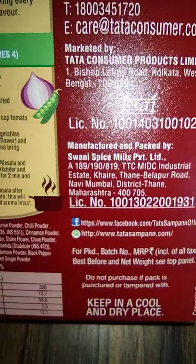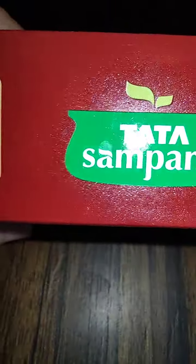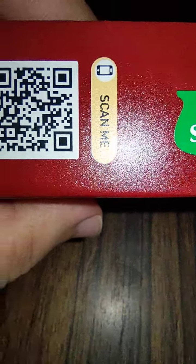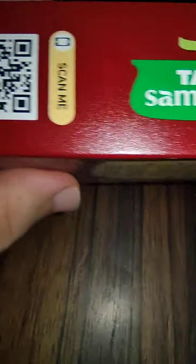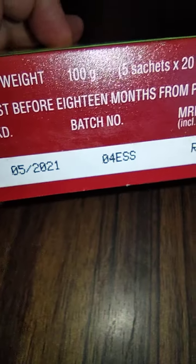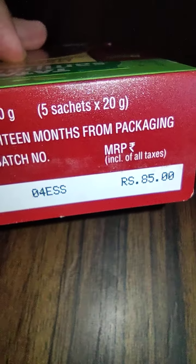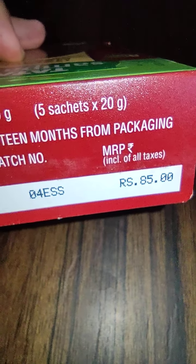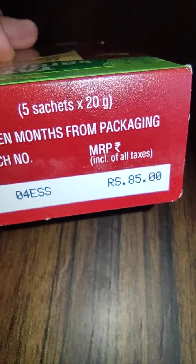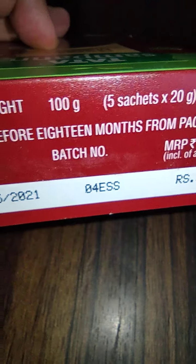The manufacturer is based in Navi Mumbai. They have also given a Facebook address, and there is a scan-me QR code on the other side which provides additional details. The manufacturing date is May 2021, and they say best before 18 months. The price for five sachets of 20 grams comes to 85 rupees per 100 grams, which works out to around 850 rupees per kilogram.